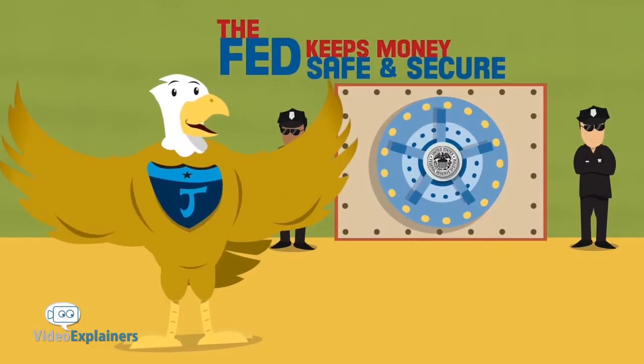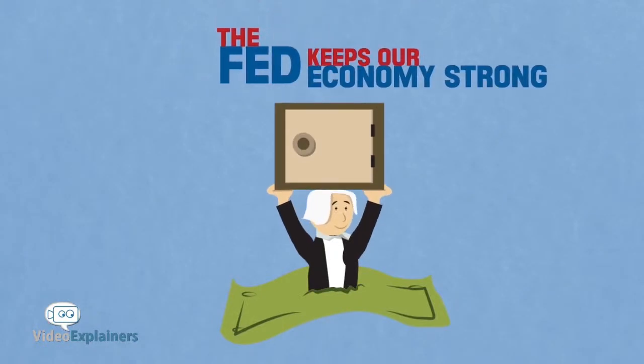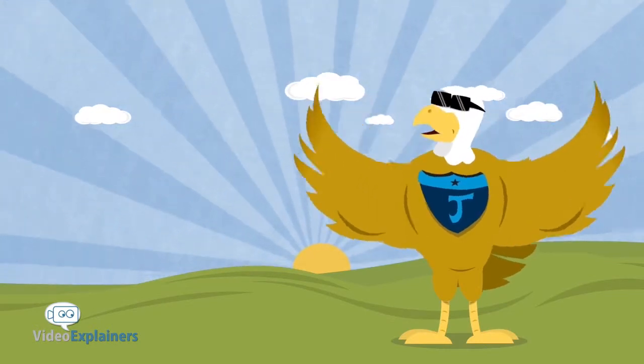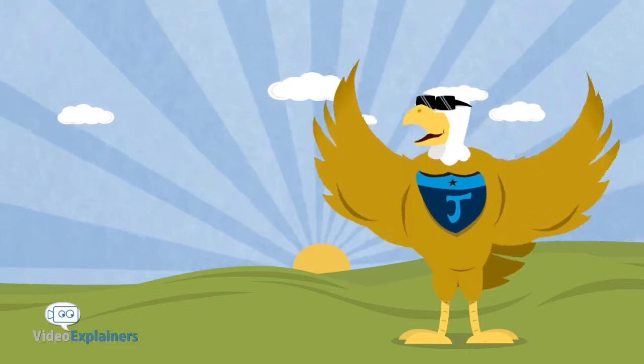So I guess you can see the Federal Reserve has a big job. It keeps our money safe, our banks secure, and our economy strong, so we can buy neat stuff and save for the future. Sounds good to me! And remember: when you learn more, you earn more — so be smart and spend wisely.